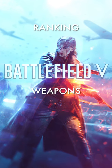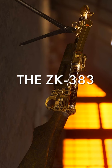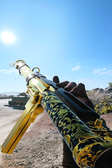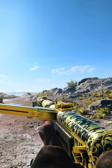Ranking Battlefield V weapons in less than 60 seconds. The ZK-383 is, in my opinion, the weapon that benefits the most from specialisations, going from pretty meh to one of the best SMGs with careful selection.